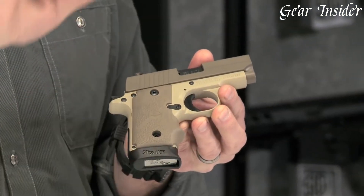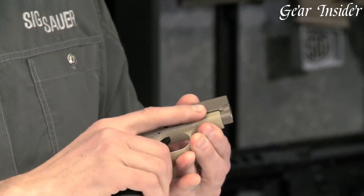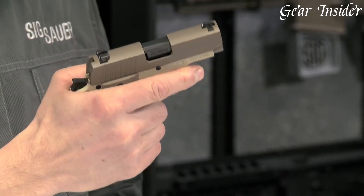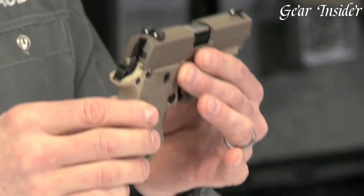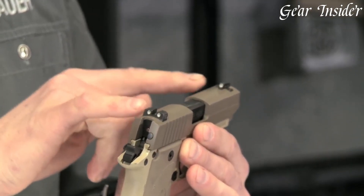allowing for a confident and comfortable shooting experience. Equipped with Sig Sauer's dependable single-action trigger, the P238 Desert offers a crisp and light trigger pull, enabling precise and accurate shots.